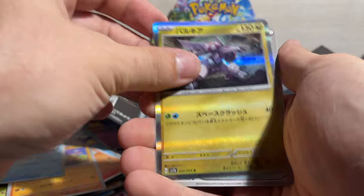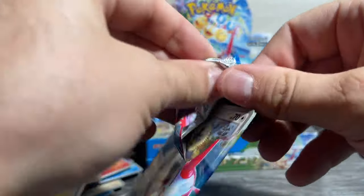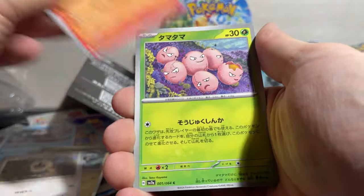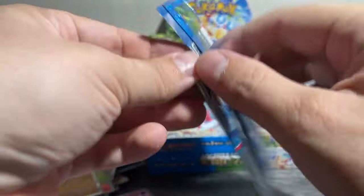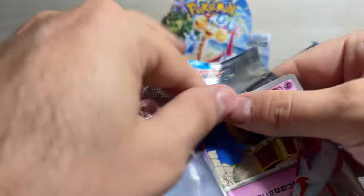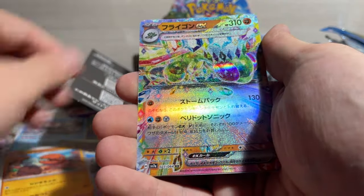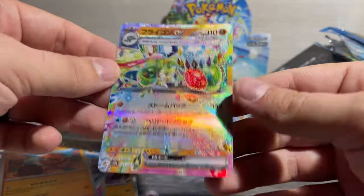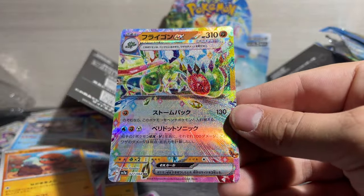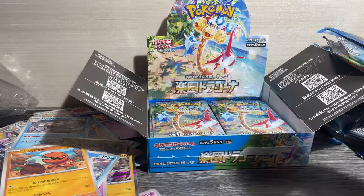Opening Japanese packs is always fun — always goes so much faster than English. I don't honestly know what is guaranteed in a Japanese box, if anything, but two ARs — ARs in Japanese, or IRs as we'd call them in English — pretty good so far. Hit the flag on EX. Cards really pop in Japanese. If you haven't opened Japanese, you should definitely give it a go.